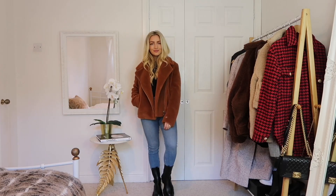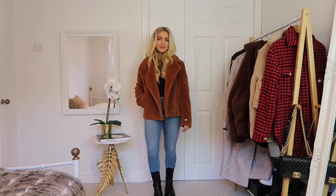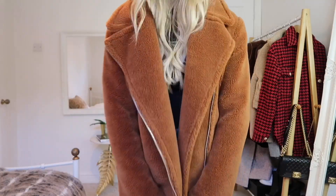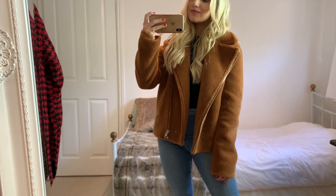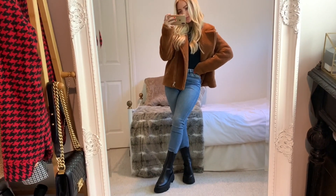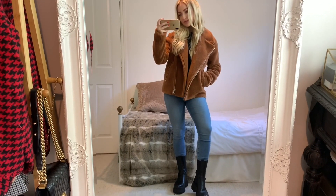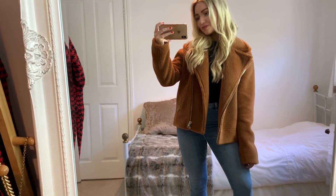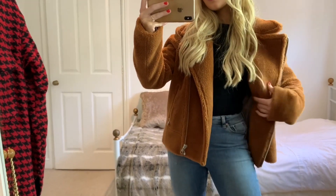This jacket I actually purchased in the sale towards the end of summer, so I'm not sure if it's still available — I got it from Revolve, but I'll link similar ones down below if it isn't. This style of jacket comes back every year and it's perfect because they're warm and always come in great autumnal shades. I'm pretty sure this colour was called cinnamon, and it totally is. I love it with an all-black look or blue jeans — very versatile.